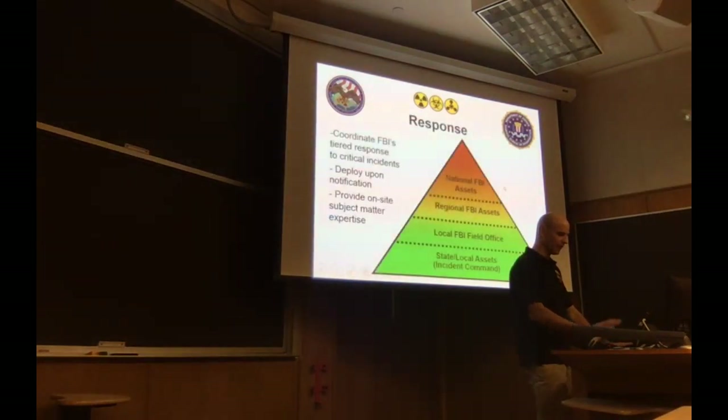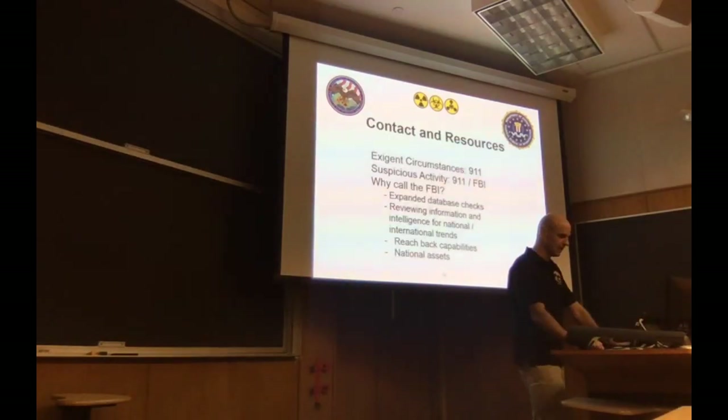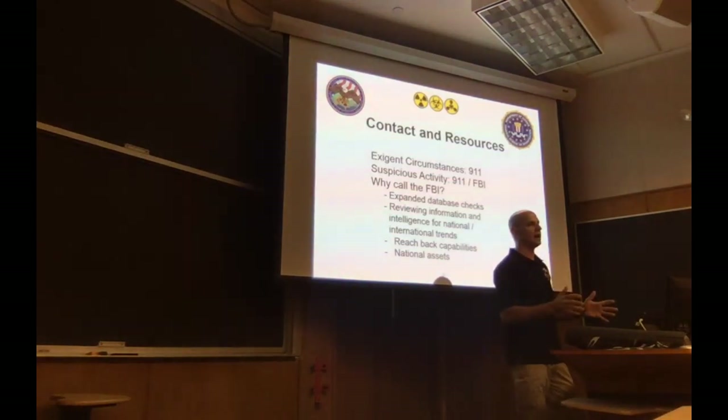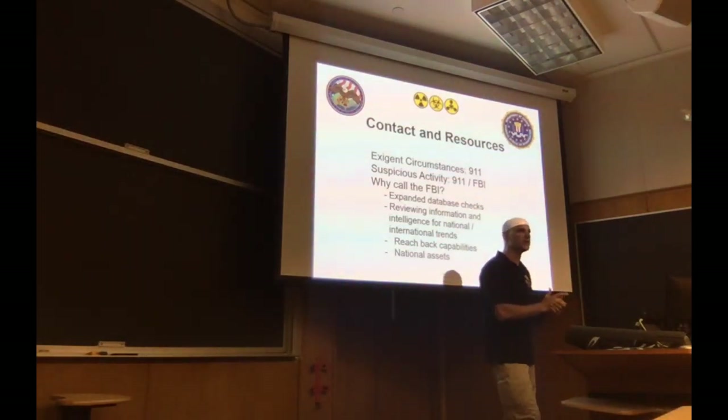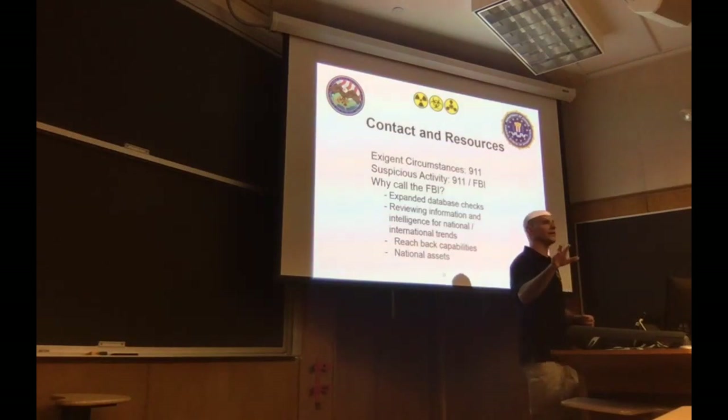We coordinate assets starting state and locally all the way up to national FBI assets. For contacts and resources, your first call is always going to be 911 if you see something. The FBI has robust communications, reachback capability, national assets, and international terrorism monitoring — we can see what's going on overseas and marry that up with what's going on here. I can talk to my other 55 WMD coordinators located around the nation to find out what they're seeing in their backyard. Google 'FBI WMD' for a wealth of information and case studies.